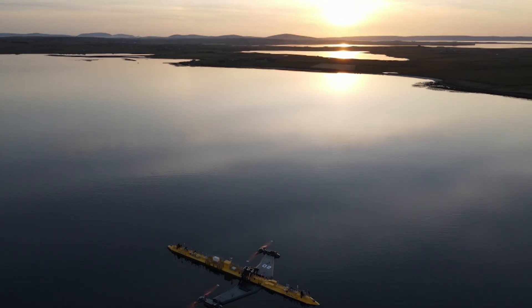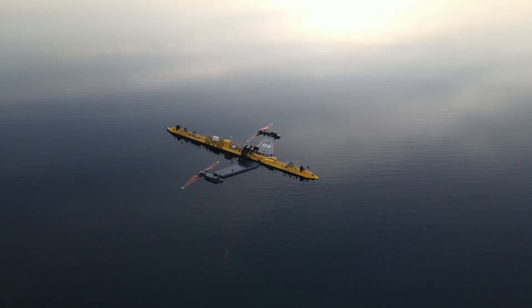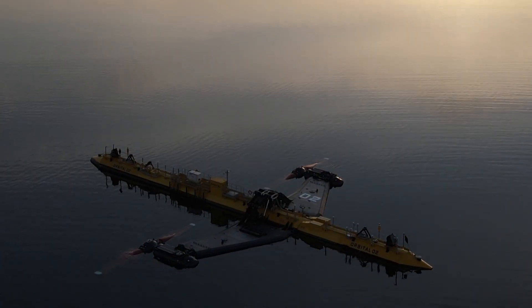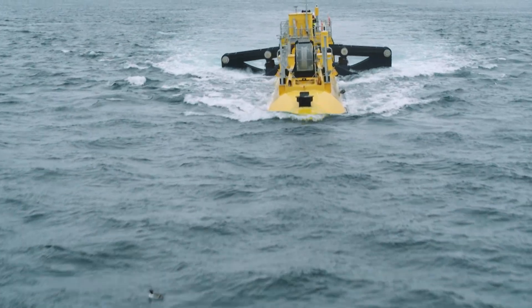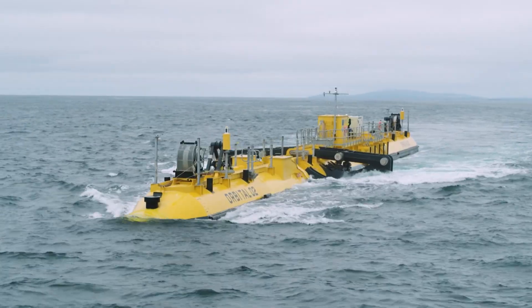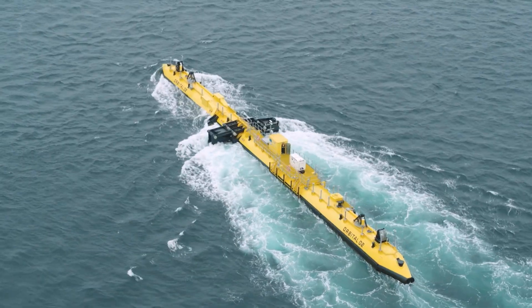That tidal power is being captured by an engineering marvel called the O2. The O2 is an incredibly striking piece of engineering innovation — it looks something between a giant aircraft and a spacecraft. The O2 is literally a floating power station the size of a 747, weighing in at approximately 680 tons.